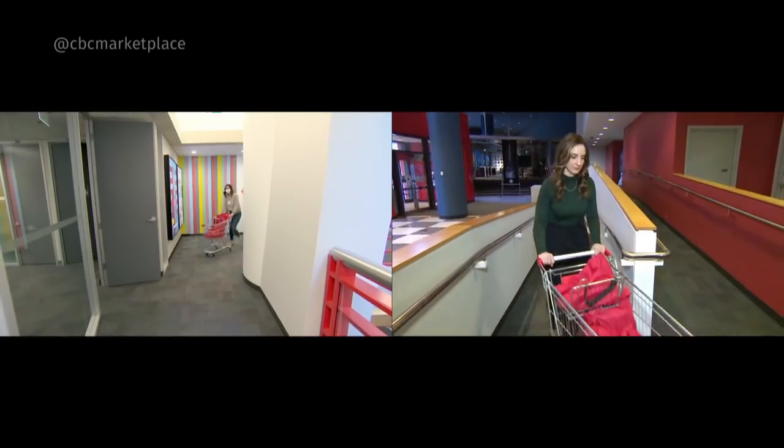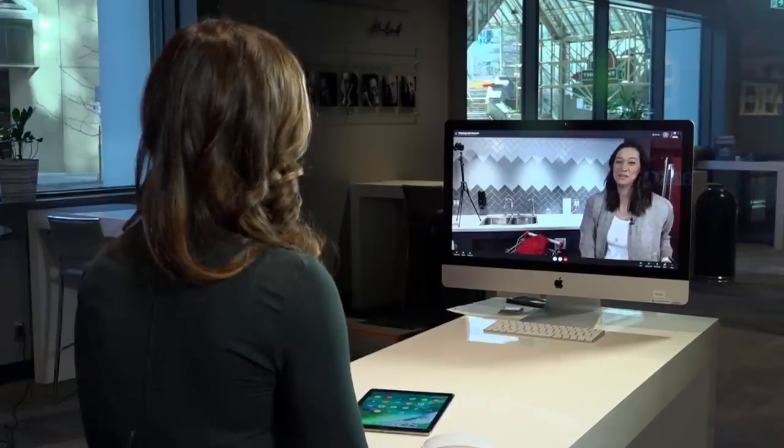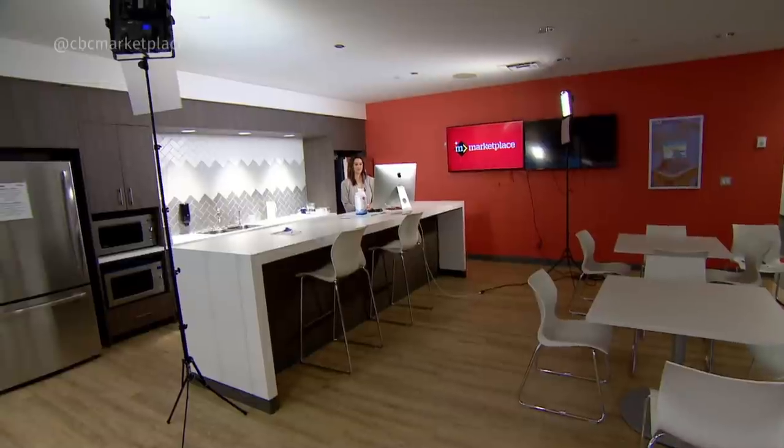Back at CBC, it's time to decode these food labels with registered dietitian Stefania. We're talking all about sugar. Stefania Palmieri says naturally occurring sugars in fruit and dairy are nothing to worry about, but we do need to limit how much added sugar we eat. Added is exactly that — anything that you or a manufacturer puts in just for taste.